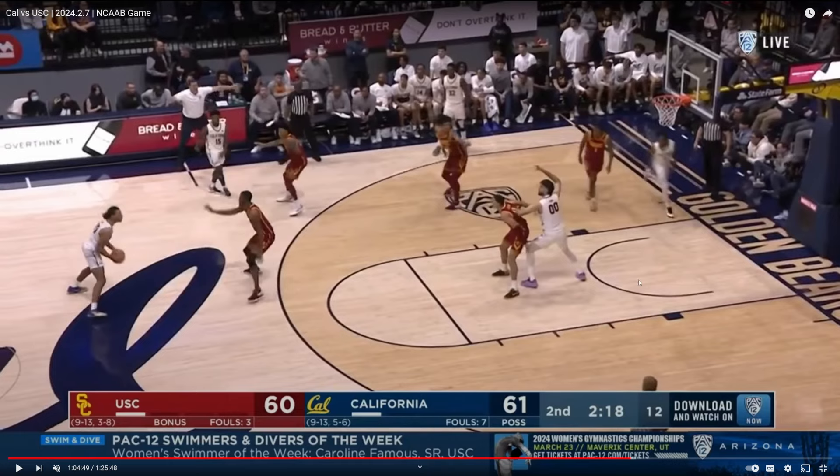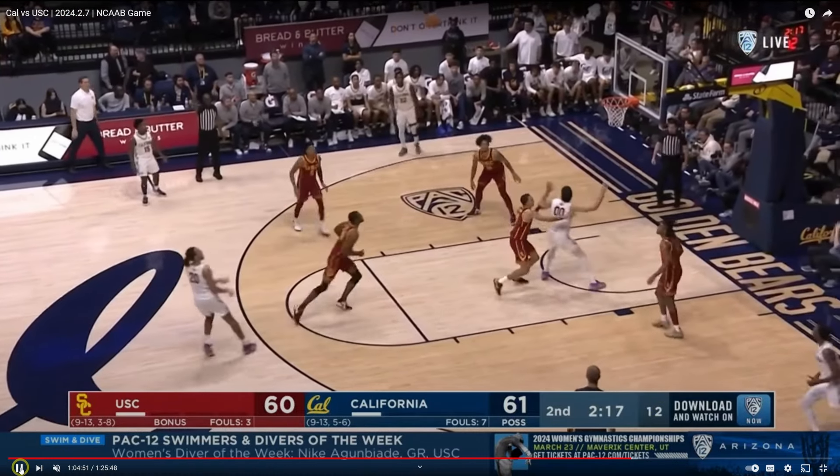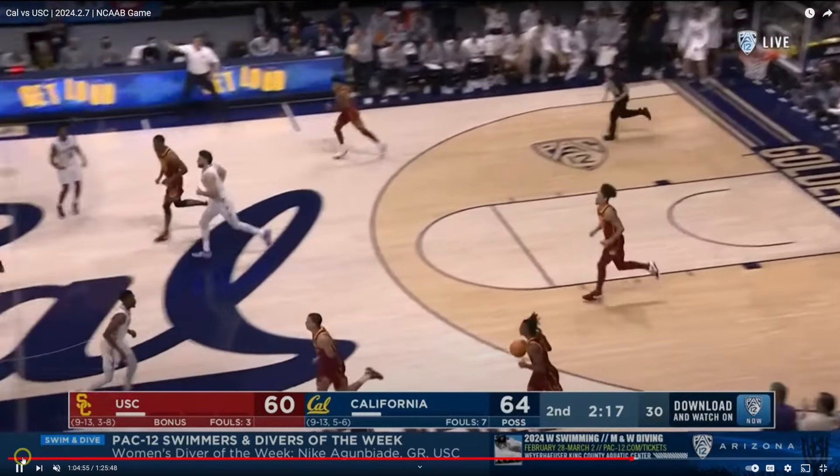This is a big-time possession — one-point game, Cal versus USC, two minutes left, low shot clock situation. Watch Jalen Tyson go to work here. Just a little stutter step pull-up three — that's wet.